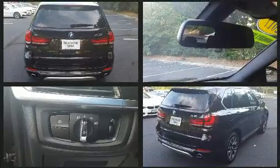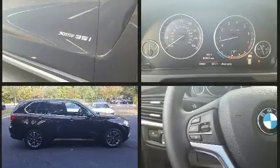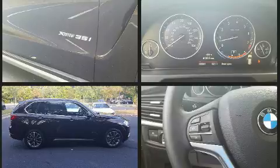It includes heated seats, a tachometer, an automatic dimming rearview mirror, automatic dimming door mirrors, power door mirrors and heated door mirrors, remote keyless entry, and power seats.